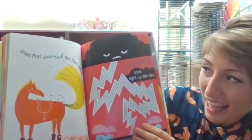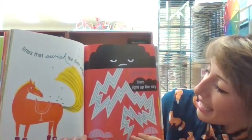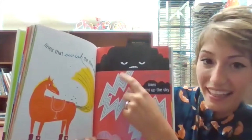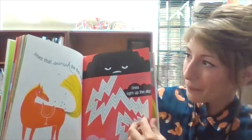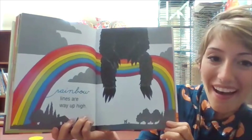Lines that swish the flies away. Zigzag lines light up the sky, like lightning in a storm. Rainbow lines are way up high.